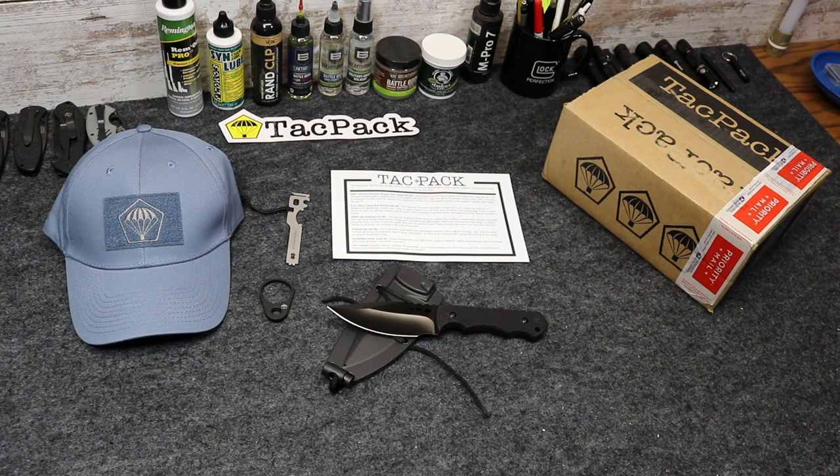Hey everybody, this is Eno, and welcome to the Dynamic Prepper. We just got finished going through November TACPAC, which has all this really great gear in it.